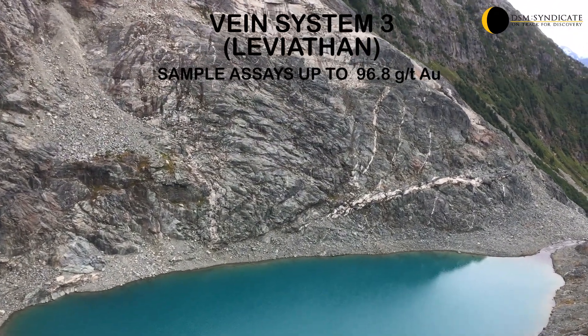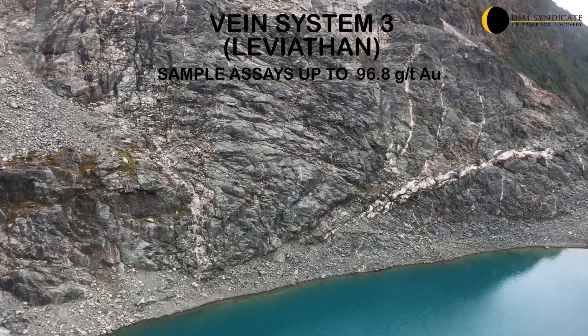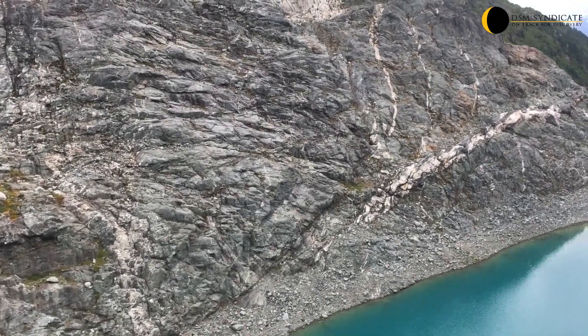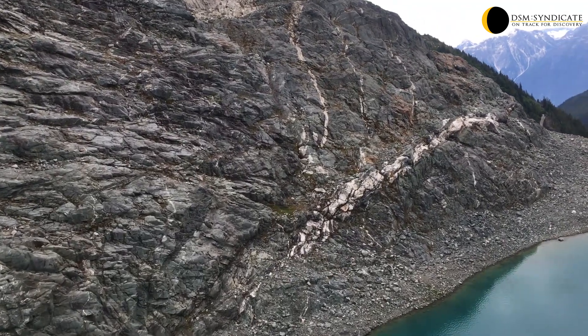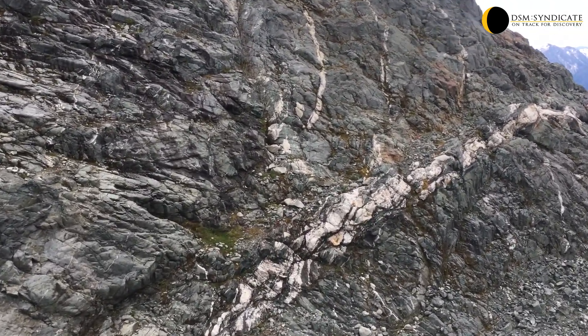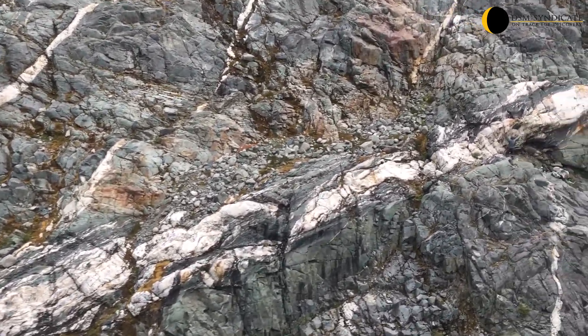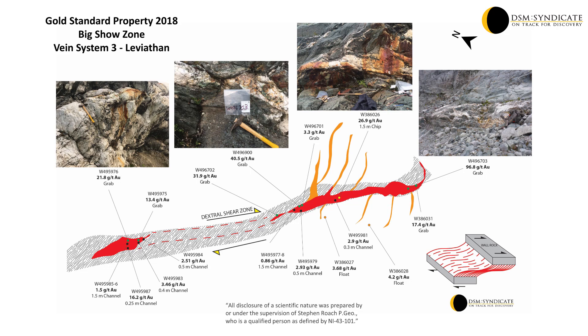Vein system 3, known as the Leviathan, is up to 8m wide and has been traced along strike for over 350m and remains open. The system returned grab samples of up to 96.8 grams per tonne gold or 2.8 ounces, 429 grams per tonne silver, and a 1.5m chip sample returned 26.9 grams per tonne gold and 70 grams per tonne silver.